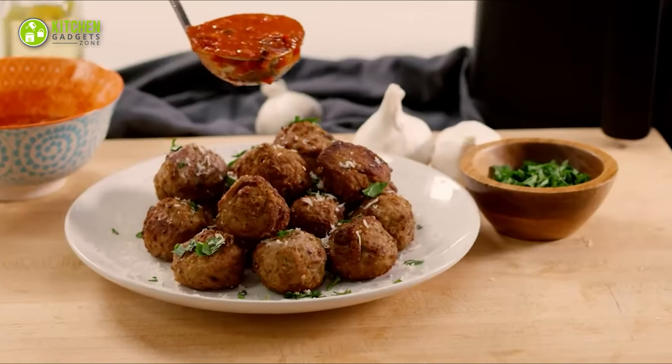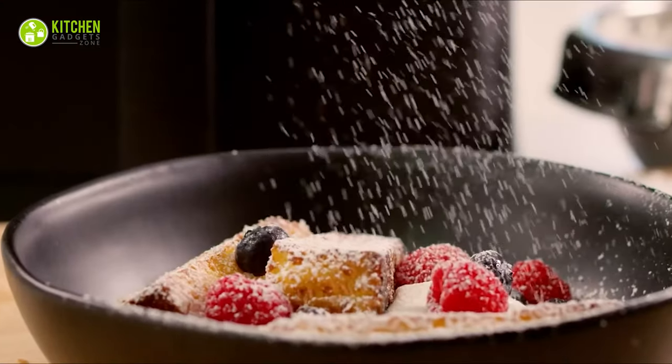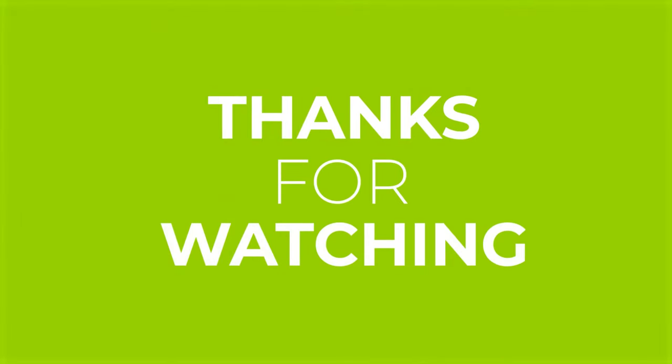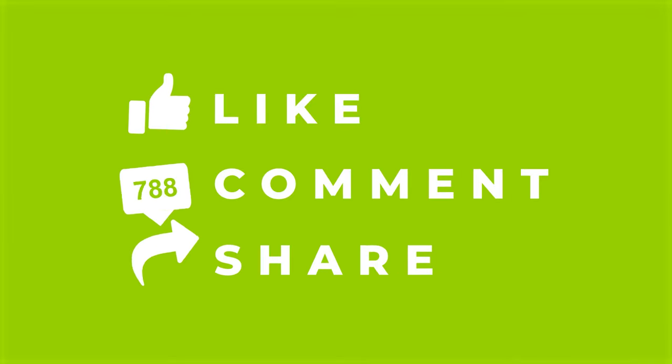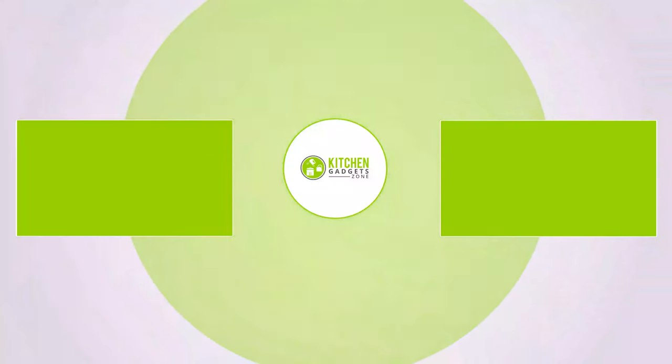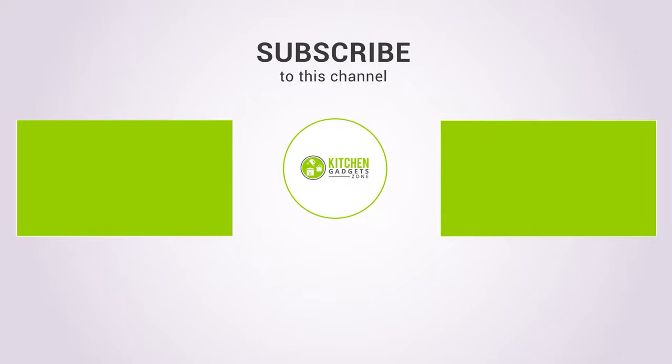So that's all for our video about air fryer meal prep ideas for bodybuilders. If you enjoyed our video and found it helpful, please hit the like button, comment, and share this. Don't forget to subscribe to our channel for more videos like this. See you next time! Thank you.